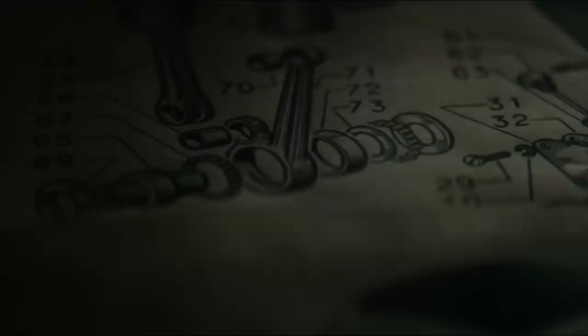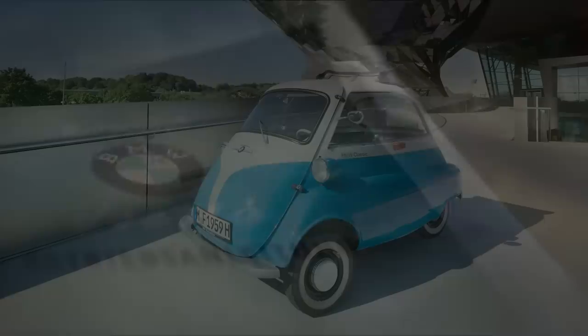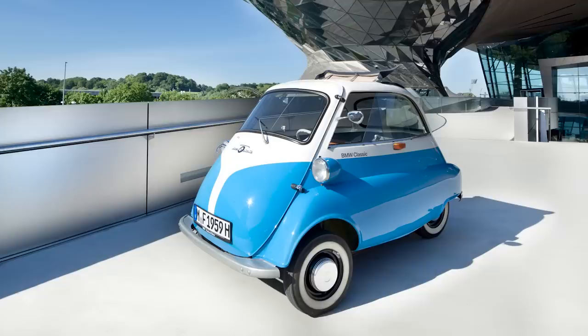BMW is no stranger to tiny vehicles powered by motorcycle engines. They produced the iZetta from 1955, a bubble car with a tiny 247cc engine based on an Italian design. Inexpensive vehicles helped a battered German economy get back on its feet, but the iZetta was only one of many bubble cars produced around Europe. Soon customers wanted something a little larger, a little bit more powerful, and a little bit more refined.